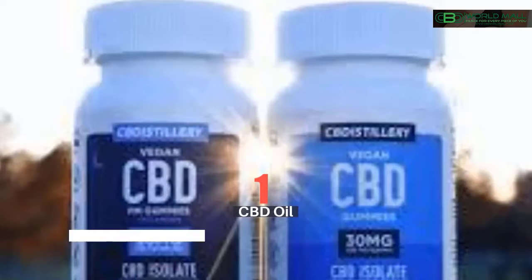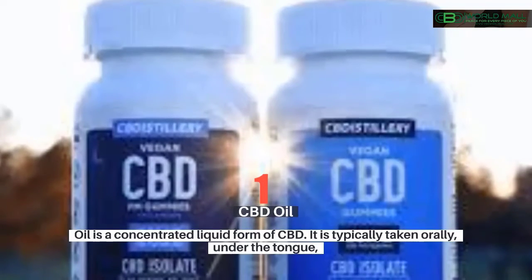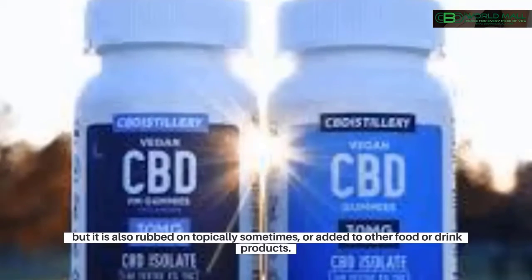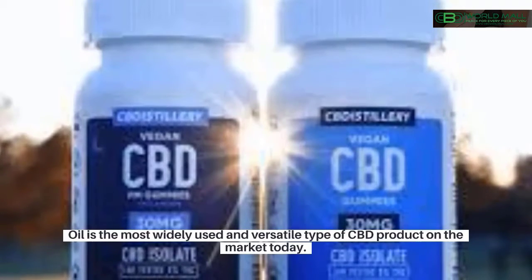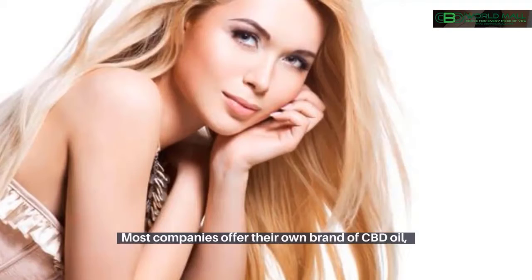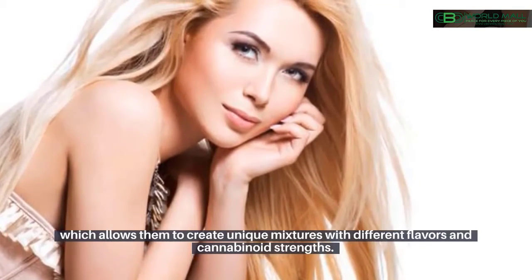CBD oil is a concentrated liquid form of CBD. It is typically taken orally under the tongue, but it can also be rubbed on topically or added to other food or drink products. Oil is the most widely used and versatile type of CBD product on the market today. Most companies offer their own brand of CBD oil, which allows them to create unique mixtures with different flavors and cannabinoid strengths.